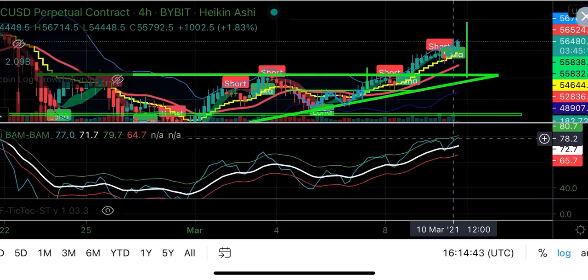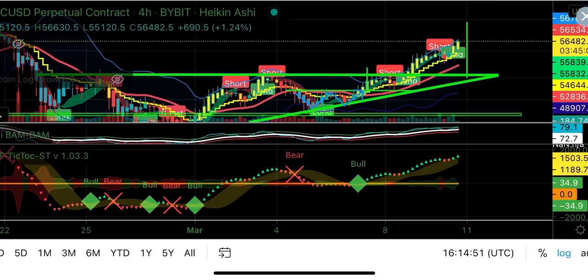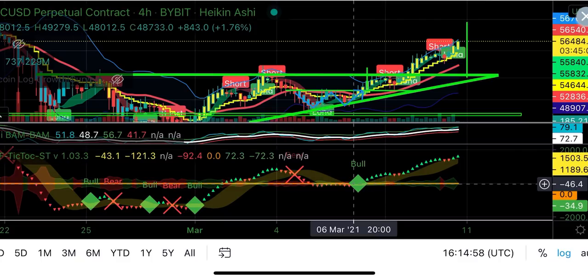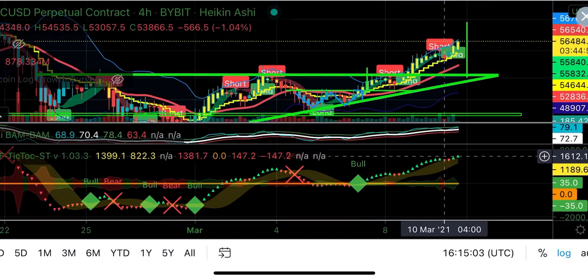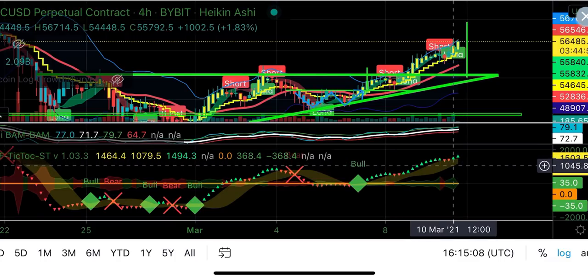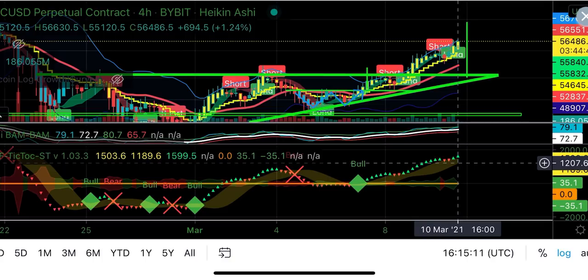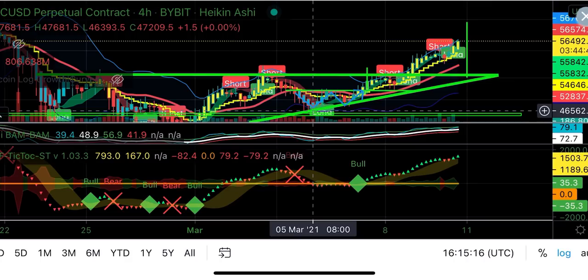Looking at the Tick Tock indicator as well — at the same point it gave a bull signal. This means we are entering the four-hour trade and we are still in it, because there has not been a bear cross or a definitive red candle going down into the cloud. So the four-hour trade would have been an awesome trade, starting on the 5th of March and still live on the 11th of March today.